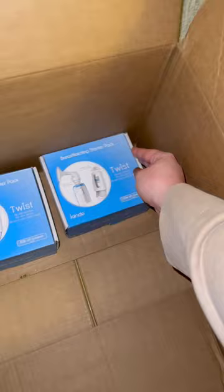Pretty much everything in this box is unused and a lot of it is still in the original packaging. We were very fortunate and received a lot of gifts from family and friends, and some of it ended up being duplicates.